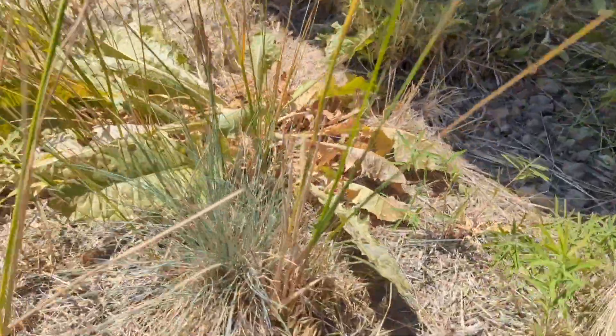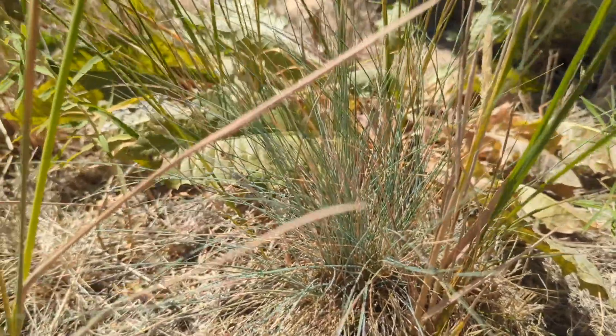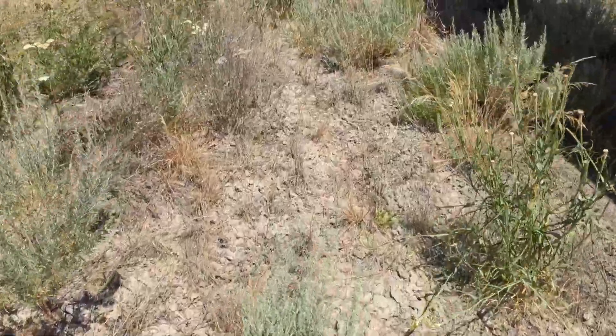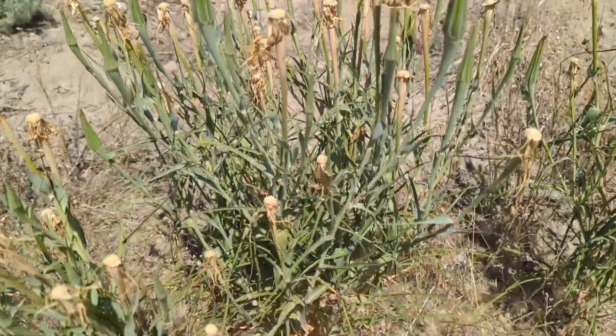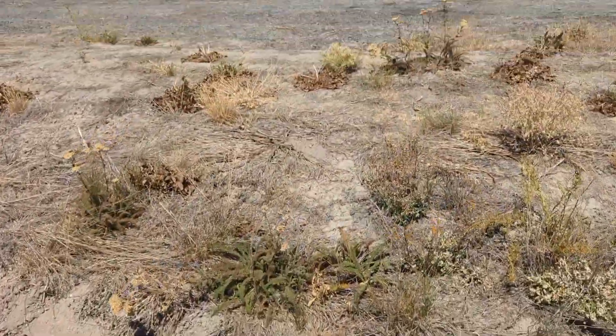Oh, there's some Idaho fescue — Festuca idahoensis. Overall though, I think the site is looking pretty good. This is a species of Tragopogon, which is a weed — we don't want that one here, but it's just kind of natural, it's not that bad.